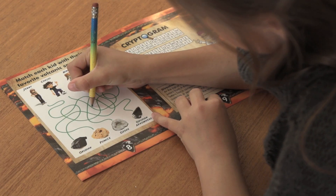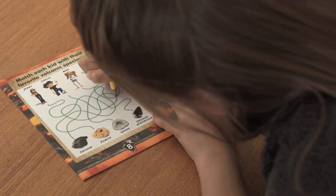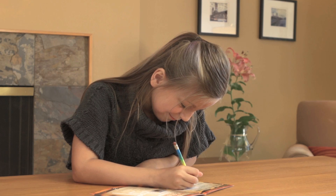There's also an activity booklet with ten fun games, mazes, and puzzles for you to solve.